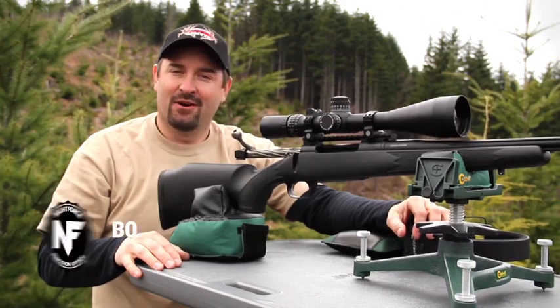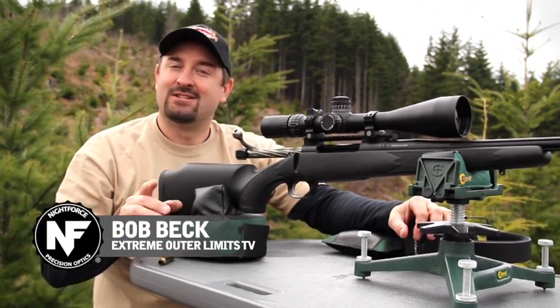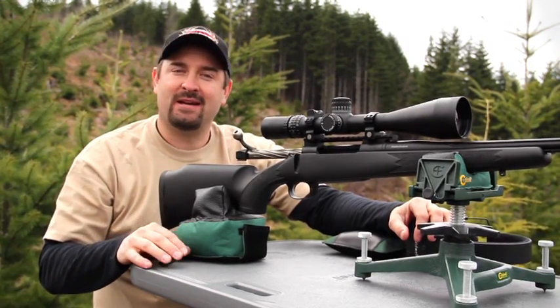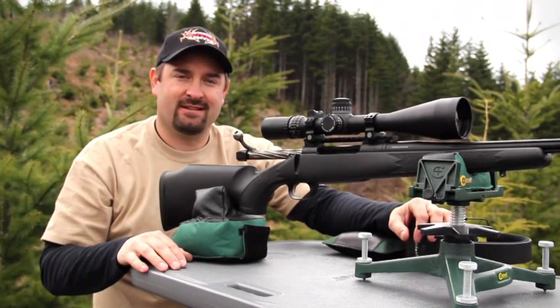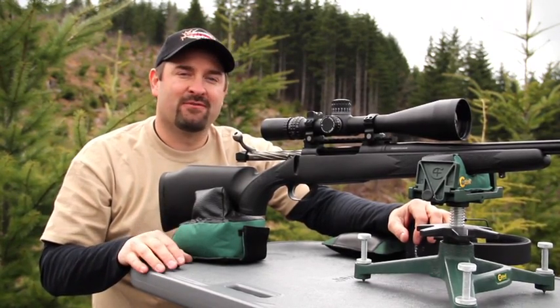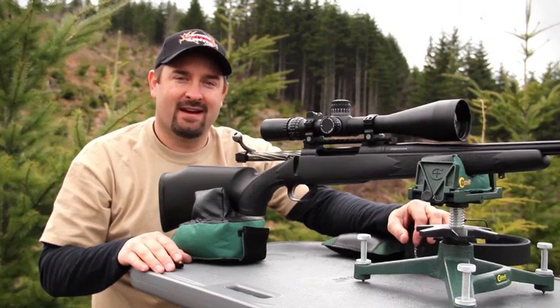Hey guys, I'm Bob Beck, the host of Extreme Outer Limits Television. We're going to take a few minutes here to tell you why we use Night Force scopes week in and week out. Speed, accuracy, repeatability, and reliability make up the foundation of why Night Force scopes are the finest rifle scopes made today.